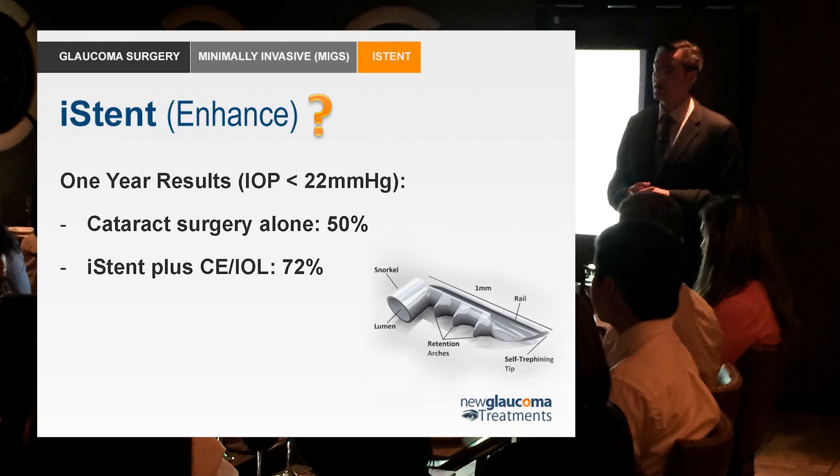Especially for something that is expensive, may not be covered by insurance, and could close doors on future options — this is one of the reasons why I've not started implanting these. Now, Ike Ahmed has learned that when you implant multiple stents, not surprisingly you get more flow. You get the stents in near the collector channel system, you get a better result, but it's very important that you place them where the patent collector channels are.